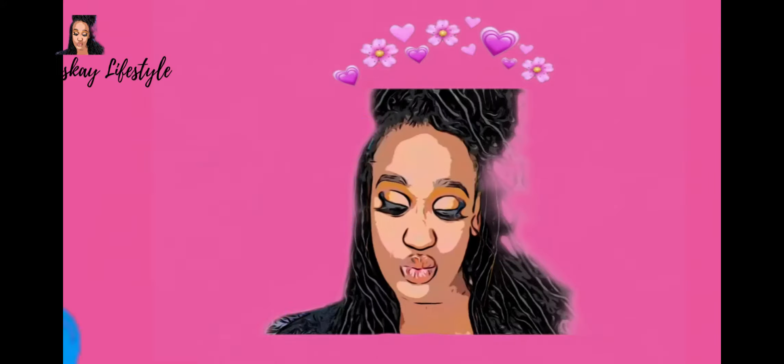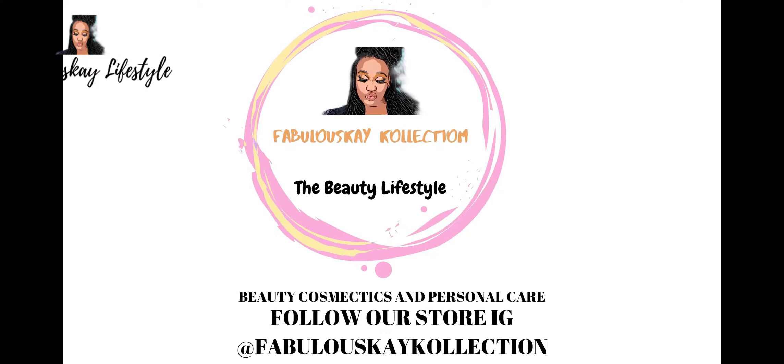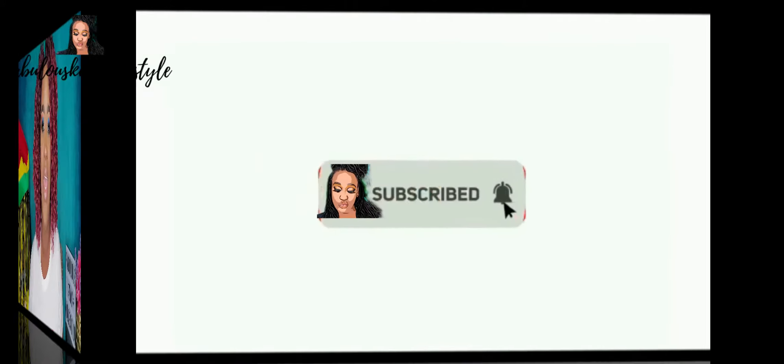Hey guys, welcome back to my channel — welcome to Fabulous K Lifestyle! Before we get into the video, remember to like, share, and subscribe. If you have not yet subscribed to my channel, come on, it is free — just hit the button and subscribe.